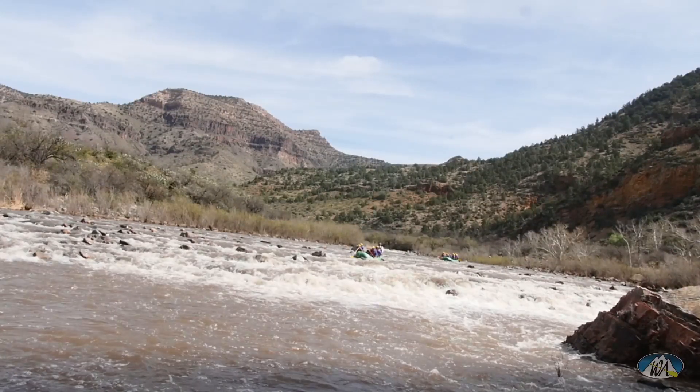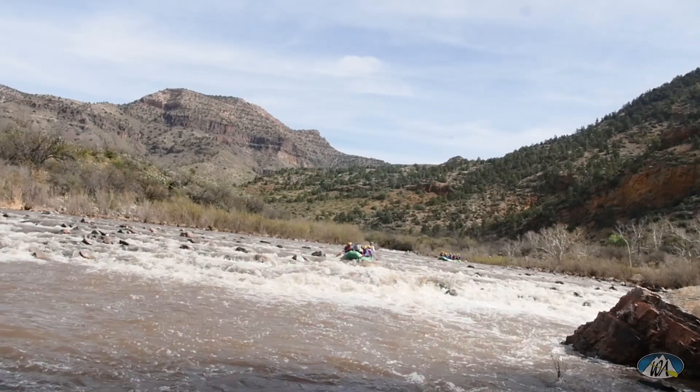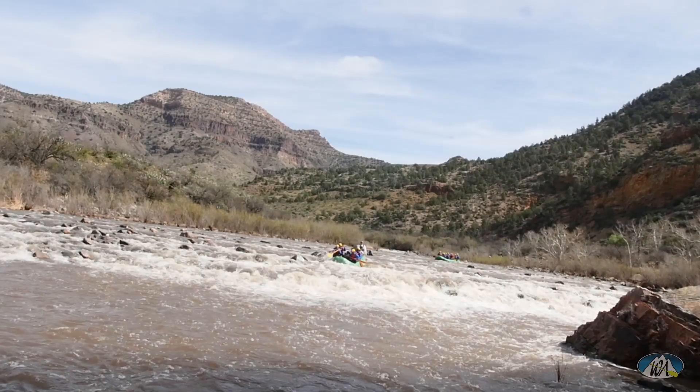Run In Rapid is another Class 3. You really want to keep right of the rocks and the hole in the center. At medium and low flows the center run is pretty awesome, and it's pretty okay at high water as well.